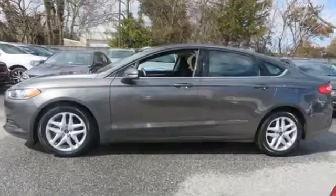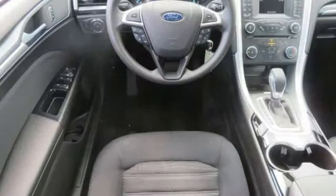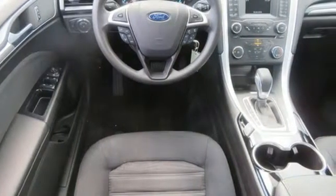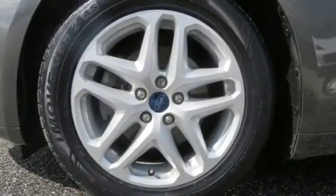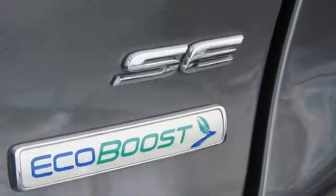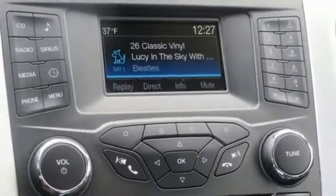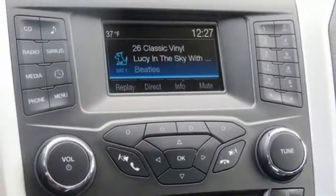Advanced track with electronic stability control helps you maintain control in adverse road conditions, and the personal safety system is designed to adjust the deployment of the front airbags to enhance the protection of the front seat occupants. The useful rear-view camera, speed control and MyKey provide everyday convenience to this distinctive vehicle.